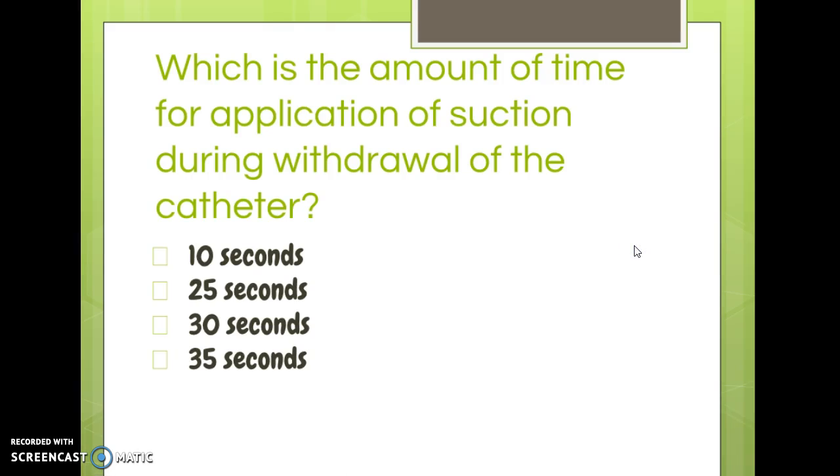'Which is the amount of time for application of suction during withdrawal of the catheter?' You should know that one — 15 seconds is too long; we need to limit it to 10 seconds. This was a simple question from your study guide.